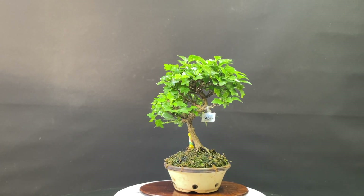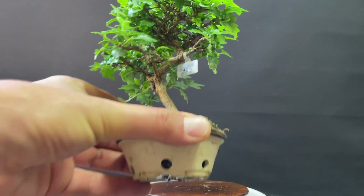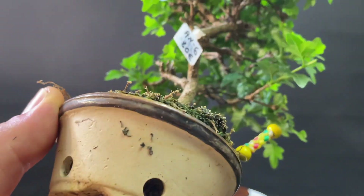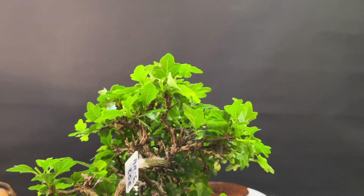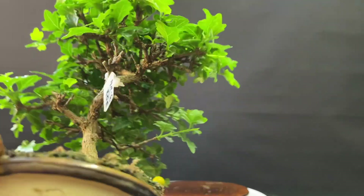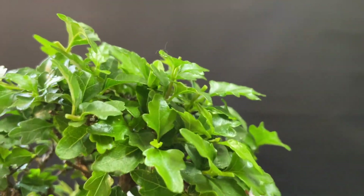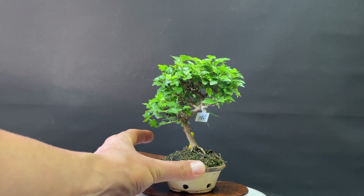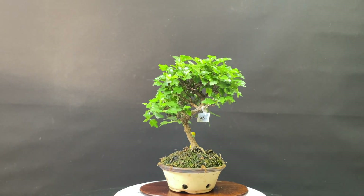Otro ejemplar, también totalmente diferente al anterior. También con su cortecita craquelada, un nebari super chulo. Mirar la ramificación que tiene. La hojita tan pequeñita. Y el resultado es tener una chuche en tu colección.